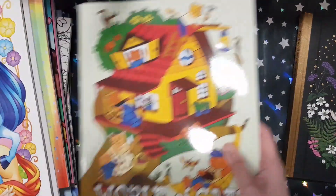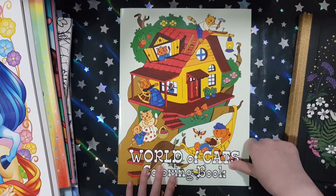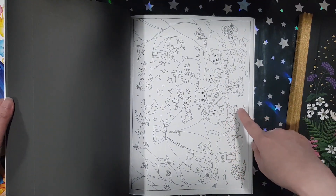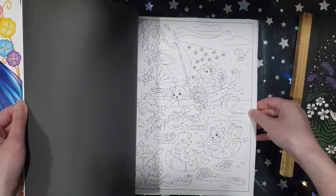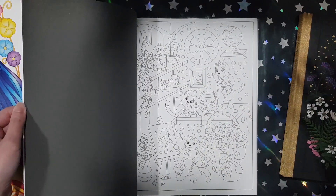I was really sad when there was no English version. Anyway, the next book I got is World of Cats from Sun Life Drawing. This book is just filled with so many super cute cats. It's just so sweet and cute and adorable.